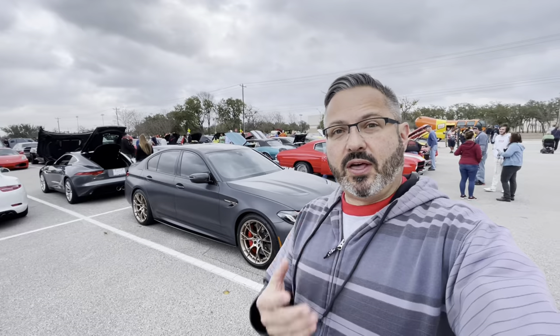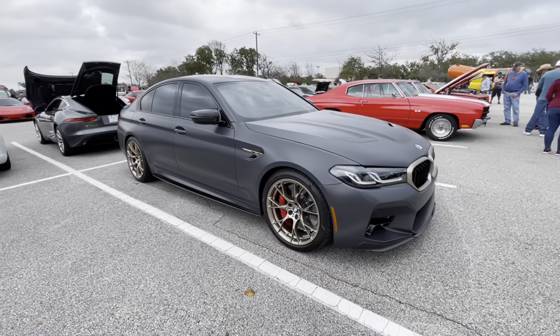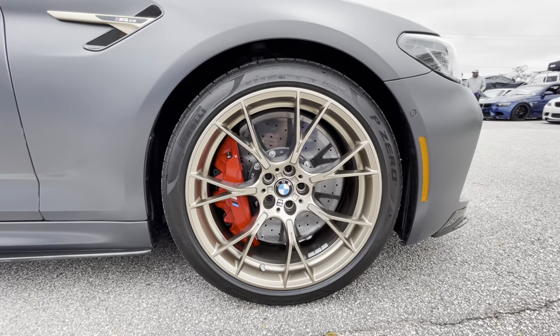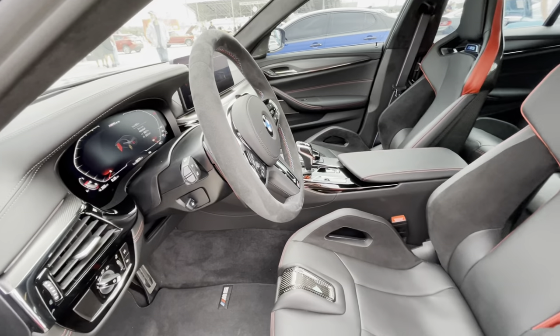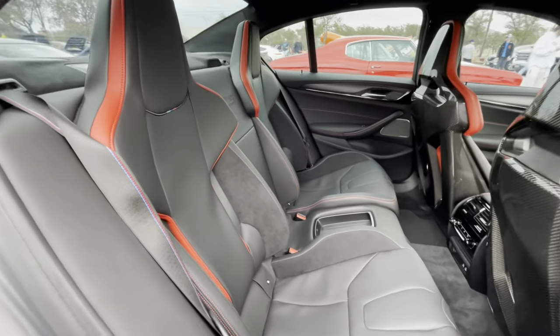If you watch enough of my videos, you know how much I love BMWs. This is a 2022 BMW M5 CS in Frozen Brands Hatch Gray. I would hands-down daily drive this thing — it is just so sublime.